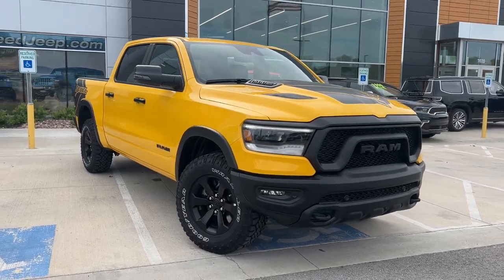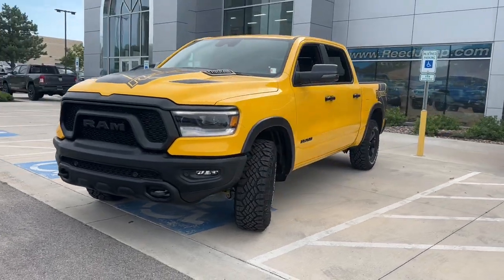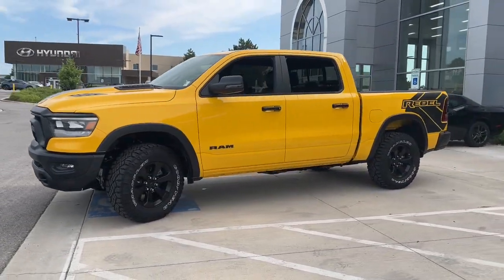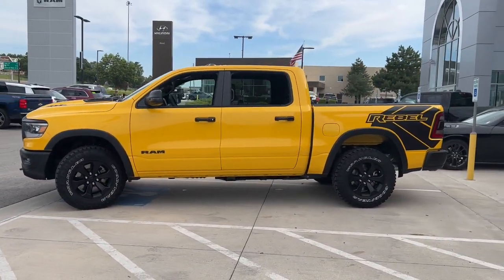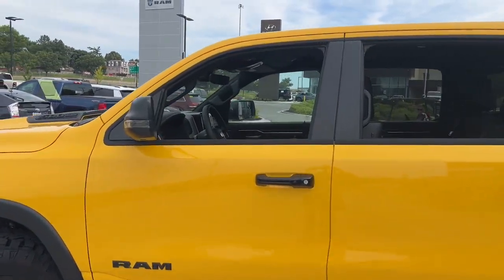Your next car could be the 2023 Ram 1500. Rise to every challenge with confidence in the Ram 1500. Its impressive towing capacity, advanced safety features, and passenger comfort keep you cool under pressure.